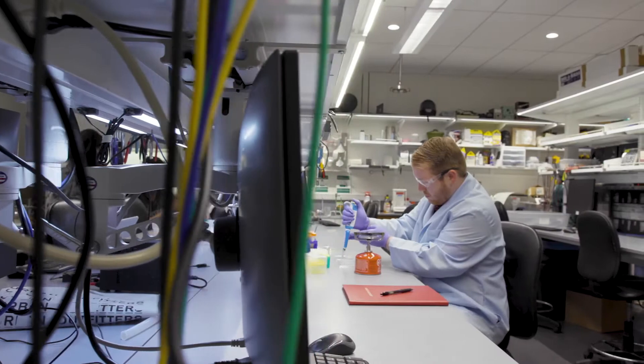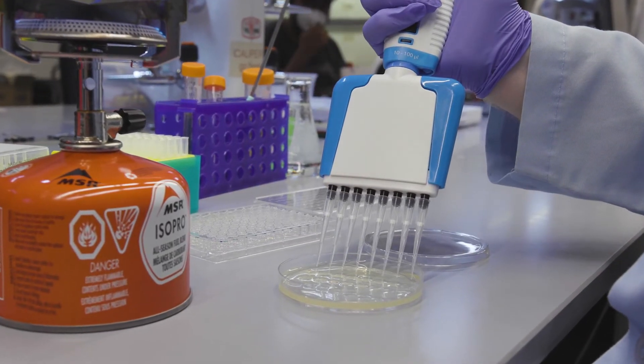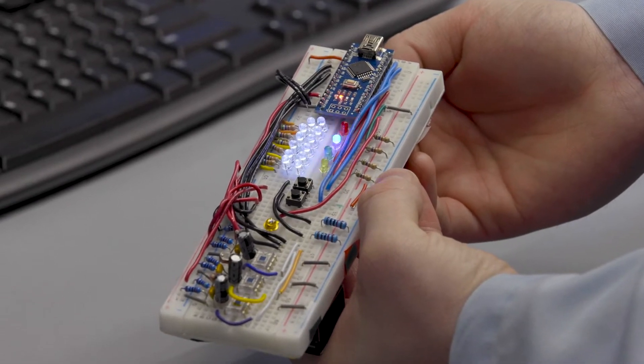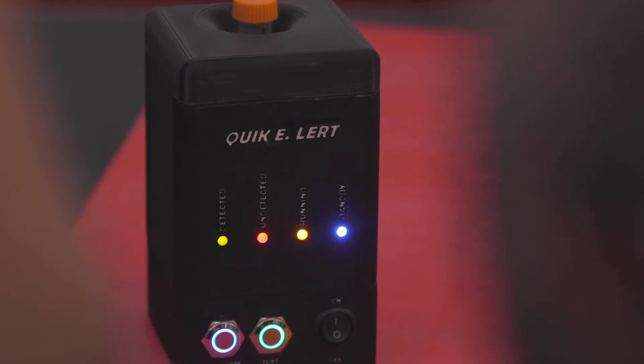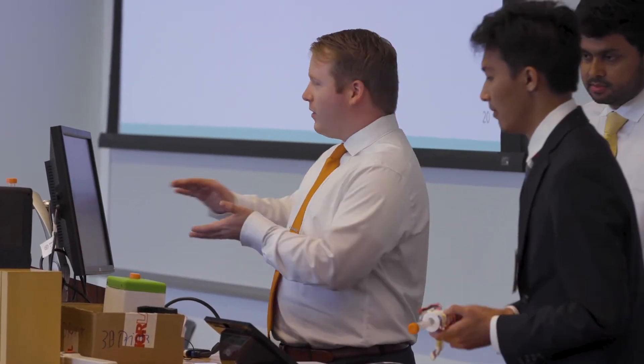My project is the rapid detection of E. coli. The current method takes 12 to 24 hours and requires a whole lab setup, so we want to make it cheaper, faster, and more efficient. The end goal is to have a lightweight unit that you can take around with you and test water. If we can help get rid of E. coli in water supplies, I think we're going to have a huge value to the world.